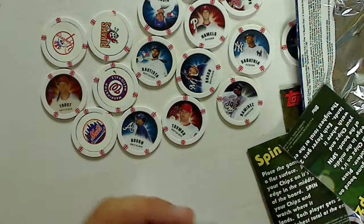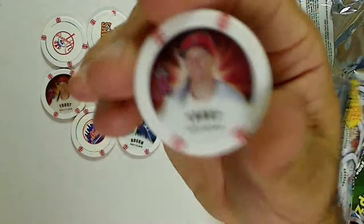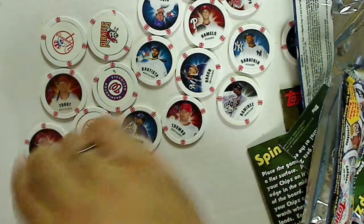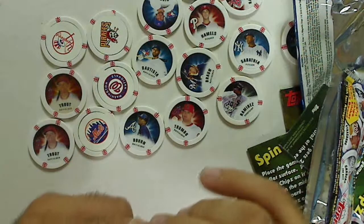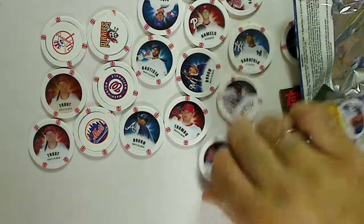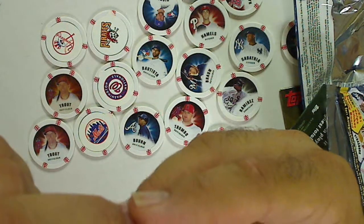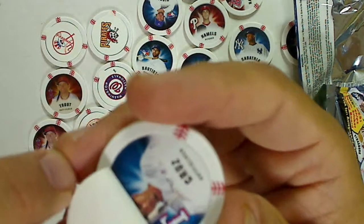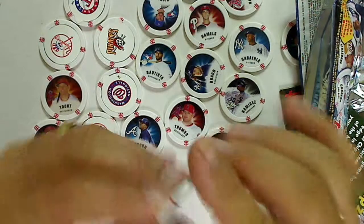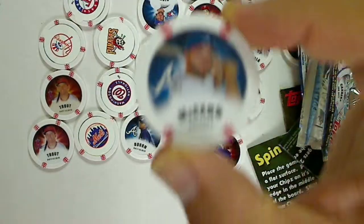And the last pack. We have a regular Mike Trout — all right, so foil Mike Trout and a regular Mike Trout. Napoli Boston, Mike Napoli. We have Nelson Cruz, Rangers, with the sticker, and Brian McCann Atlanta — and that's the matte finish.